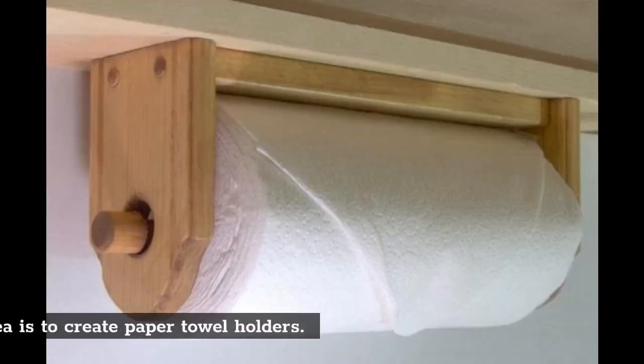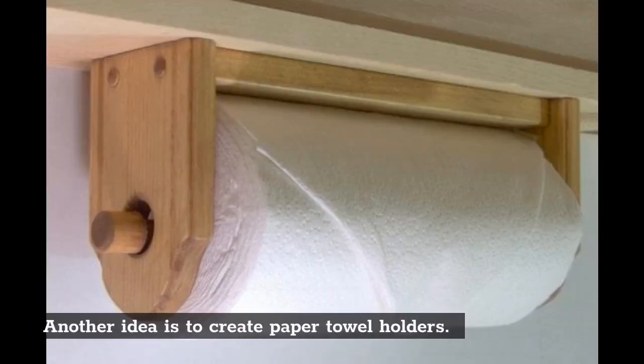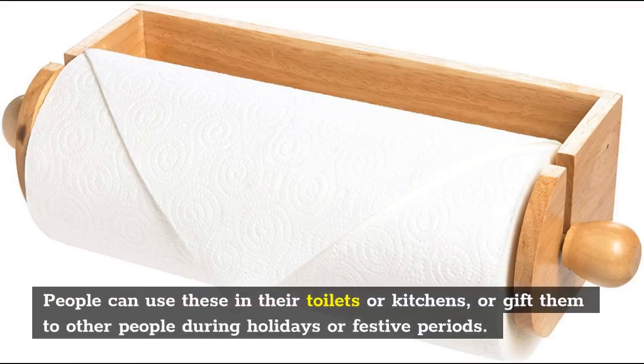Paper towel holders: Another idea is to create paper towel holders. People can use these in their toilets or kitchens, or gift them to other people during holidays or festive periods.